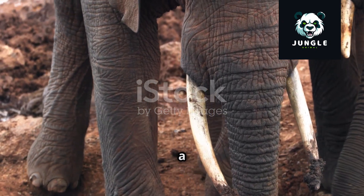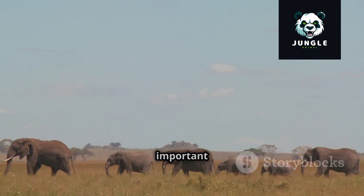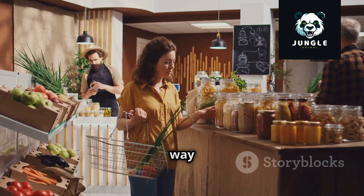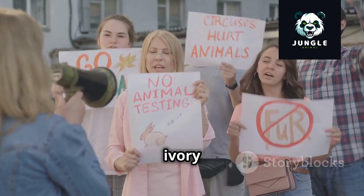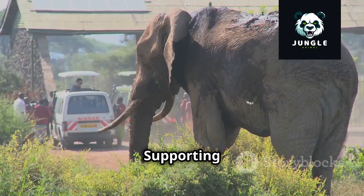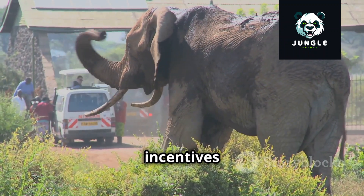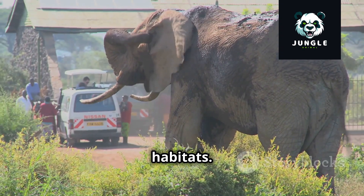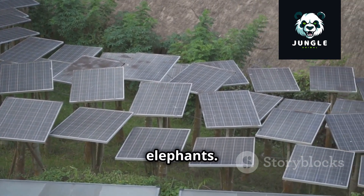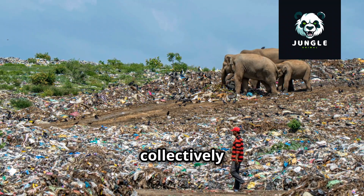Even small actions can have a significant impact. Making conscious consumer choices — by avoiding products made from ivory or other wildlife parts — can help reduce demand and disrupt the illegal wildlife trade. Supporting sustainable tourism initiatives that prioritize animal welfare and conservation provides economic incentives for protecting elephants and their habitats. Reducing our carbon footprint through simple actions like conserving energy at home, using public transport, and choosing eco-friendly products can collectively make a difference.